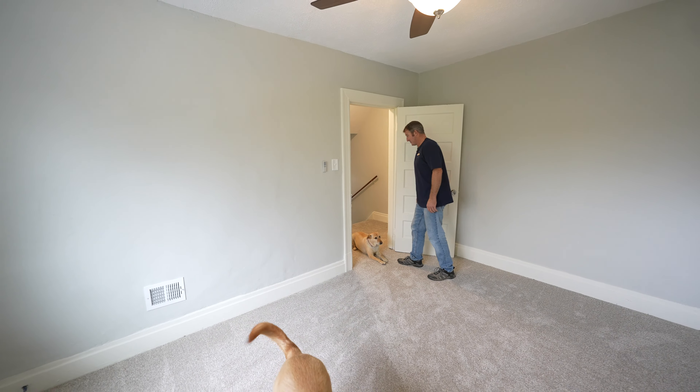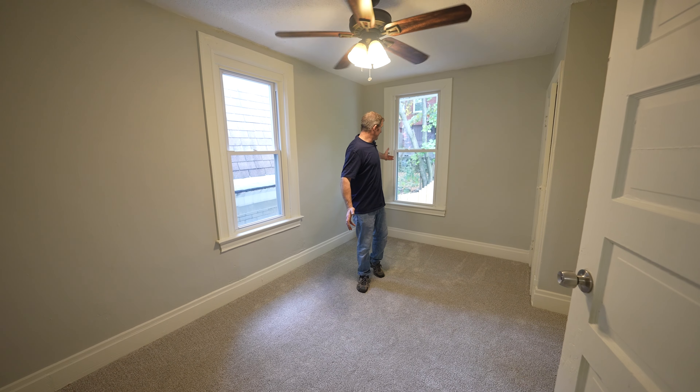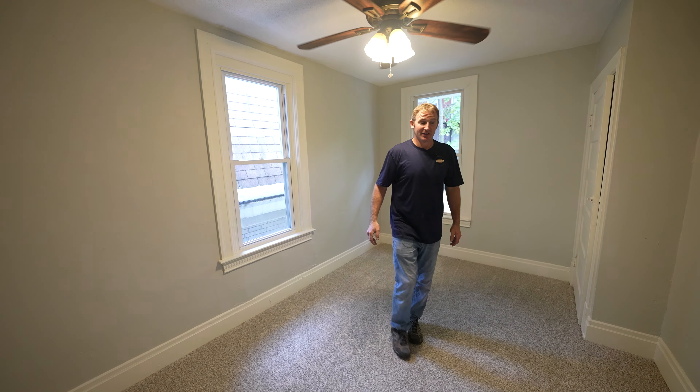Coming into the dining room, we really cleaned up these bay windows. Honestly, this was always the area I hated the most besides the entryway, because it had old storm windows — you could never see outside and there were always spiderwebs in between the two panes. So we cleaned everything up, removed those exterior storm windows, and now it's one of my favorite features. I could definitely see a nice big dining room table in here with plenty of seating.